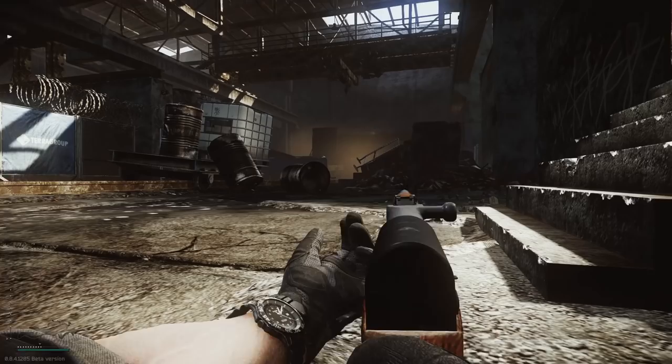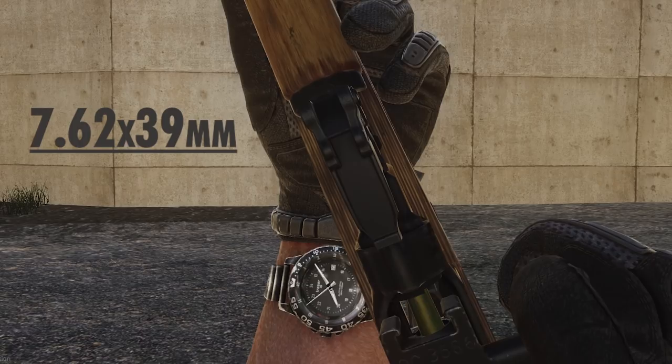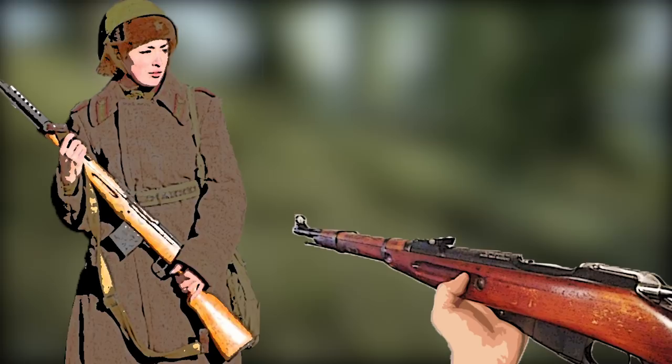Rechambered from 7.62x54mmR to 7.62x39 and stripped of select-fire capability, the SKS was born. Incorporating the semi-automatic firepower of the SVT-40, as well as the carbine size and the integral bayonet of the M44, it was officially adopted into the Soviet army in 1949.